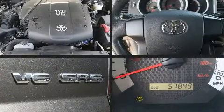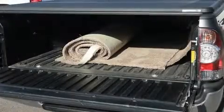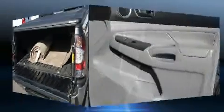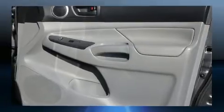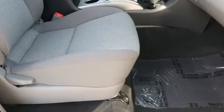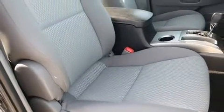Toyota also prioritized safety and security by including dual front impact airbags with occupant sensing airbag, front side impact airbags, brake assist, anti-whiplash front head restraint, ignition disabling, and ABS brakes. With electronic stability control supplementing mechanical systems, you'll maintain precise command of the roadway.